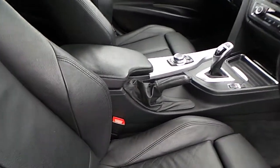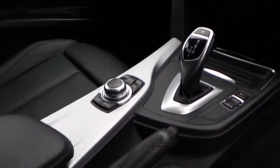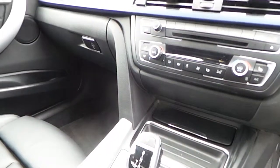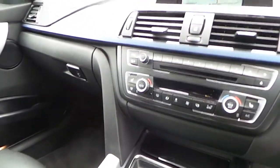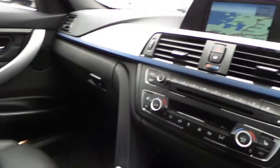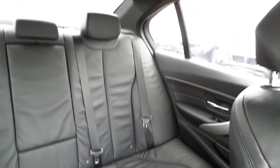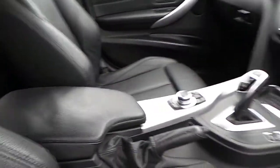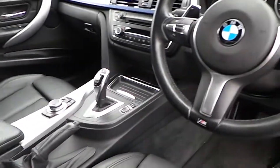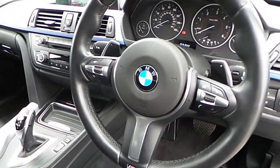Just to show you the interior of the vehicle — you've got your automatic gearbox, heated seats, dual-climate control, satellite navigation, and as you can see, your multi-function sport steering wheel.